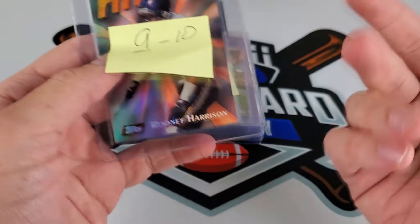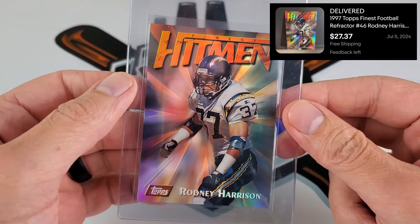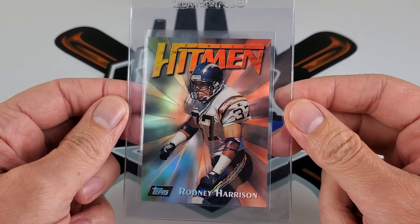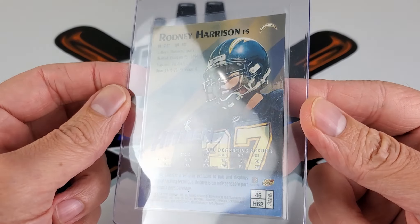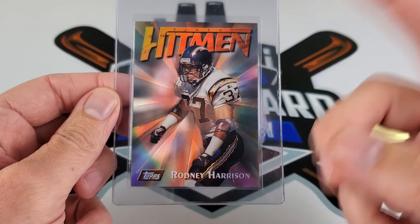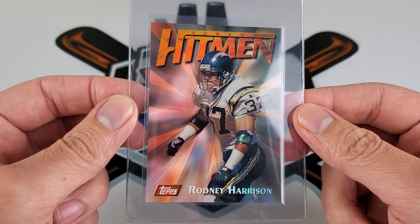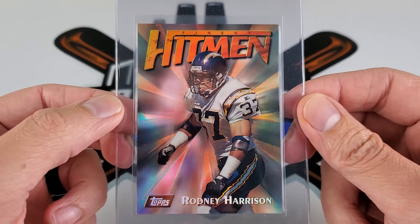A lot of Topps Chrome and Finest — starting with the rookie card of Rodney Harrison on the Finest. I have this hitting a nine or ten, preferably favoring the nine side. The card looked pretty clean. I did rip off the coating — let me know if you're team coating or no coating — I like to be able to see the card since it has some weird writing across the design.